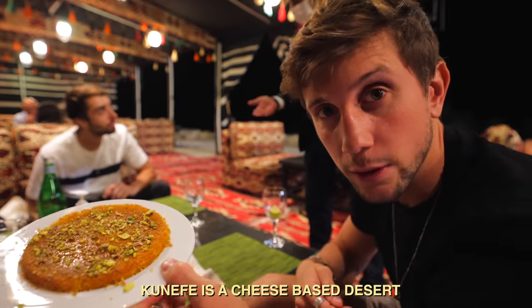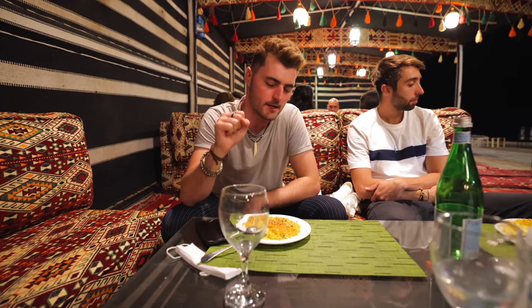I took one bite — I'm into it. So good. It's kunafa. It means no worries for the rest of your days. I'd give this seven out of ten — I like the flavor, I'm just not all that into the texture.